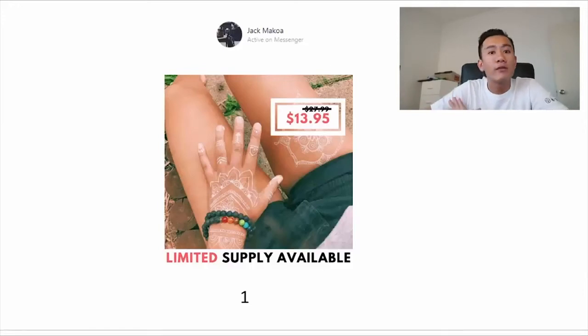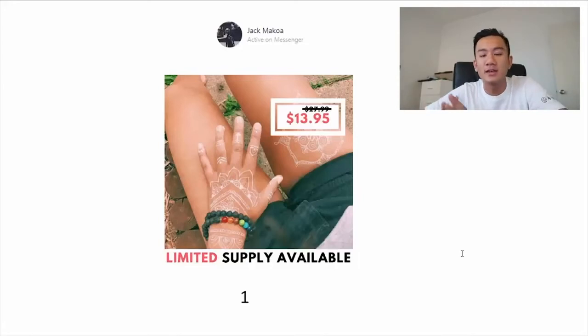A viewer named Jack Makoa sent a few photos of Instagram ads for a necklace he's produced. Today I'm going to review and critique all three of his ads.